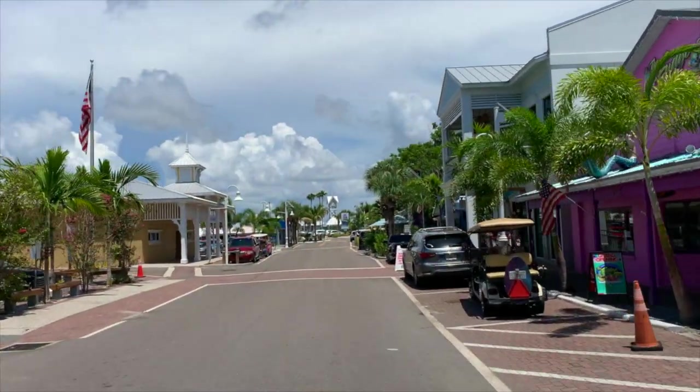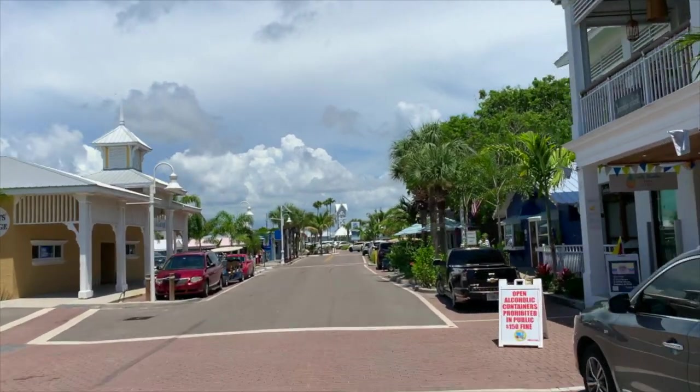Then stroll down Bridge Street to the historic Street Pier and take in the fabulous water views.